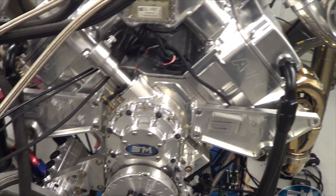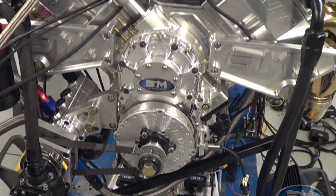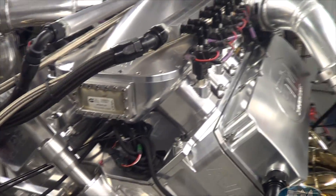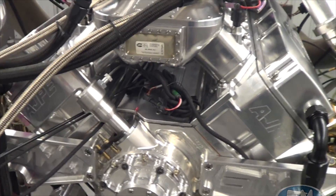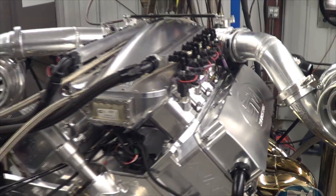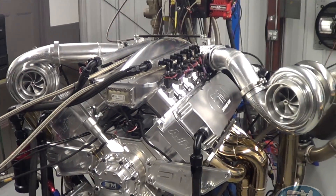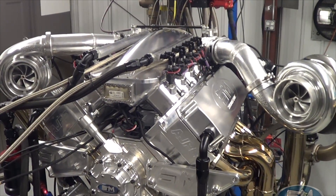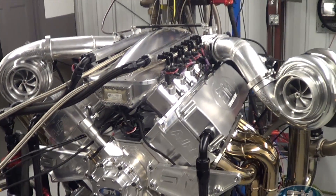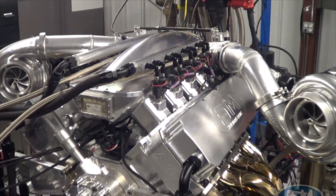This has our piston and rod package, camshaft, and the whole front drive setup. It's based on the 481X platform, and we're really looking forward to doing more with this platform. We have a couple of Hemi projects going on right now too — pro-charged and turbocharged. This one has twin Precision 102s on it.